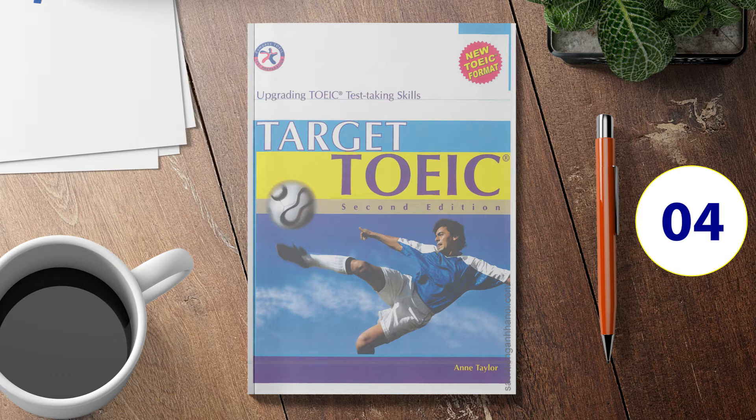Part 1 Directions. In this part of the test, you will hear four statements about each picture in your text book. After listening to all four statements, you must select the one statement that best describes what you see in the picture. Then find the number of that question on your answer sheet and mark your answer. The statements will be spoken only one time and are not printed in your test book. Look at the sample below.